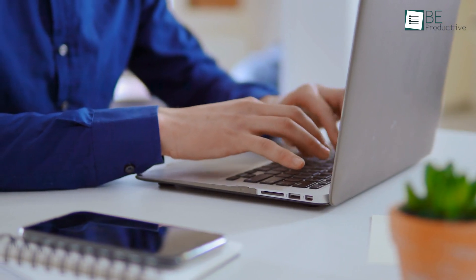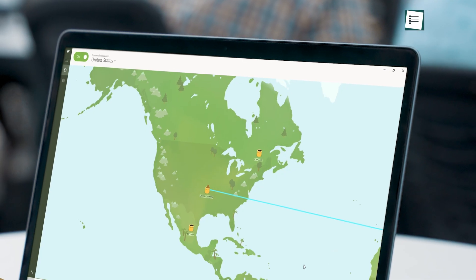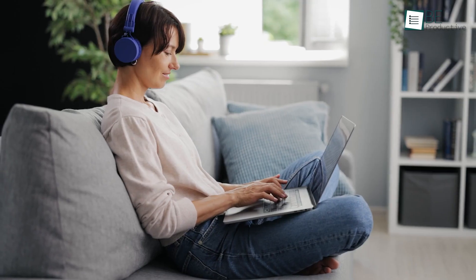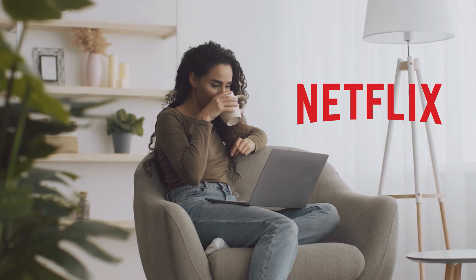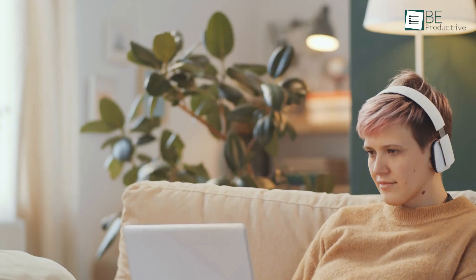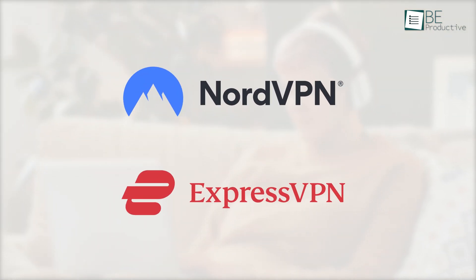A major selling point of VPNs is access to geo-restricted content. We tested TunnelBear to see if it can unblock Netflix and other streaming sites. We had no luck accessing BBC iPlayer, Disney+, and Amazon Prime Video. However, it did surprise us by unlocking the exclusive US Netflix library. One site unblocked out of four is not a great result, so if streaming is a top priority, look for other top-end VPN services like NordVPN or ExpressVPN.